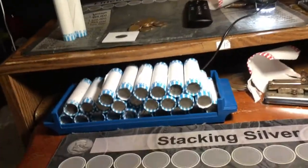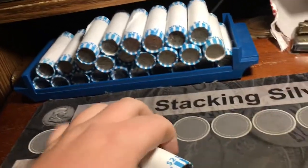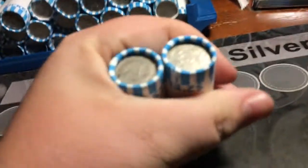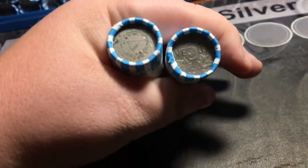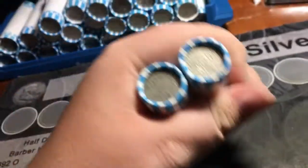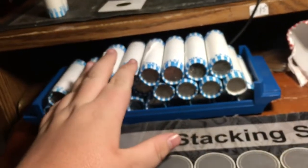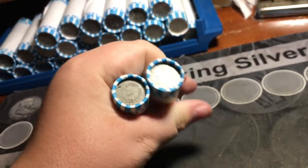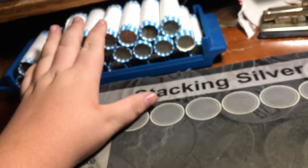Hey guys, super excited to film this video. I got $54 in pennies or nickels from my bank, and I got these two enders — a V-nickel ender and a 22 Canadian ender. Super stoked to get into the rest of these rolls. I'm actually going to keep these rolls just as the ender, but I'm just going to get into this hunt right now.